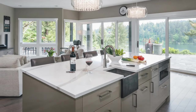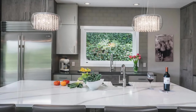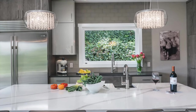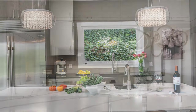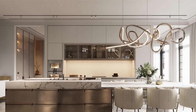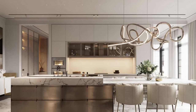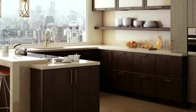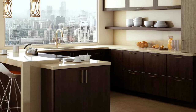3. Seamless indoor-outdoor connection. For a truly immersive experience, consider incorporating elements that blur the boundaries between the indoor and outdoor spaces. Sliding glass doors, folding walls, or a spacious deck or patio adjacent to the kitchen can create a seamless transition, allowing residents to enjoy the view from both inside and outside the home.